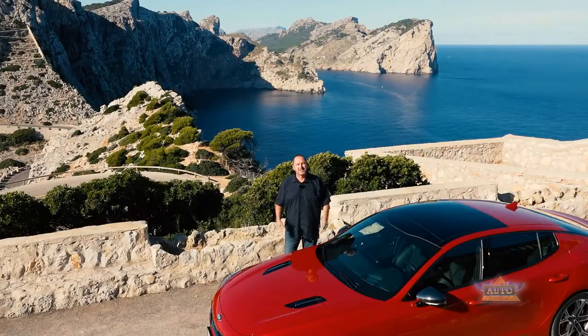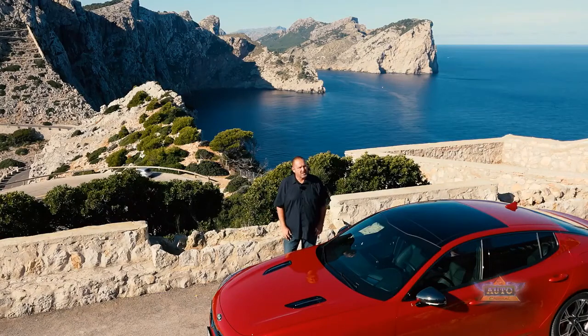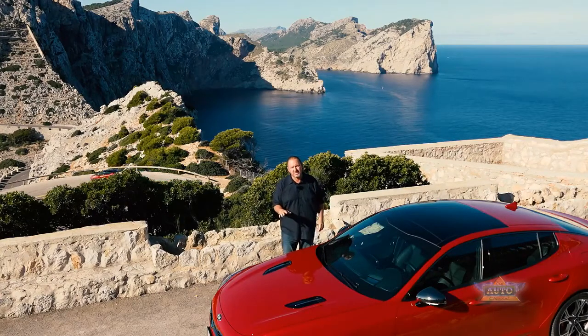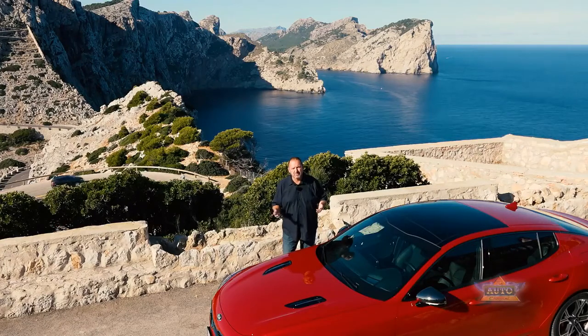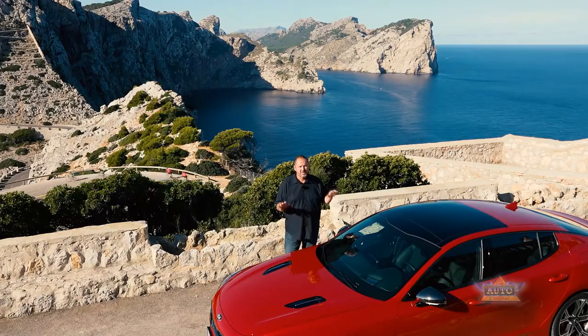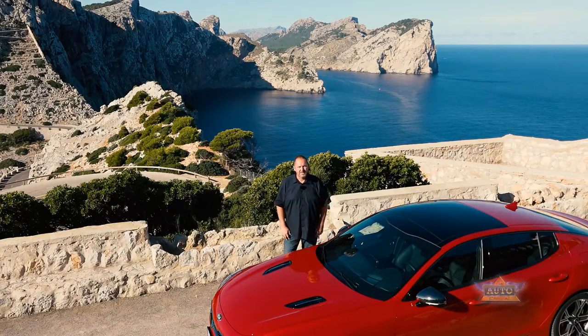As they say, the best always comes at the end, and that's the same with our day with the Kia Stinger here in Mallorca. Welcome to Cap Formentor — what a view! And it's not only the view — the roads on the way up here were beautiful and the car worked perfectly. The combination of the eight-speed automatic gearbox and the 3.3 V6 is a real pleasure to drive. The great suspension provides a lot of comfort yet a very sporty drive. The price starts at the base model with the small four-cylinder petrol engine at just under 44,000 euros in Germany, and that comes with a big amount of extras — even the base model includes the head-up display.